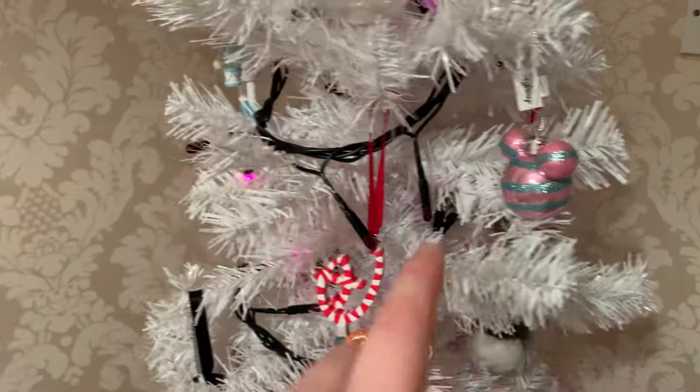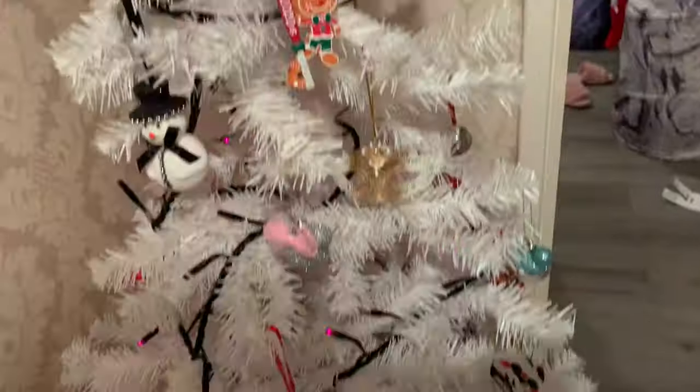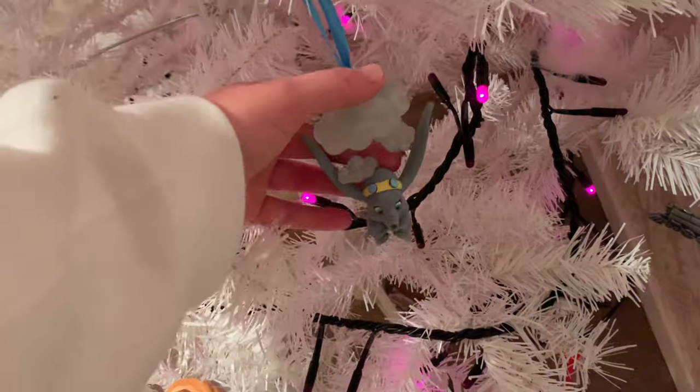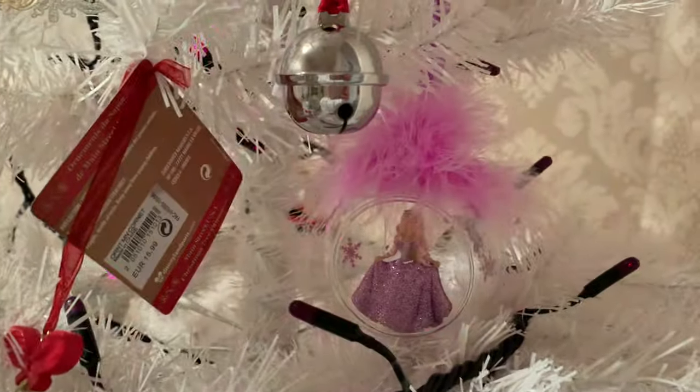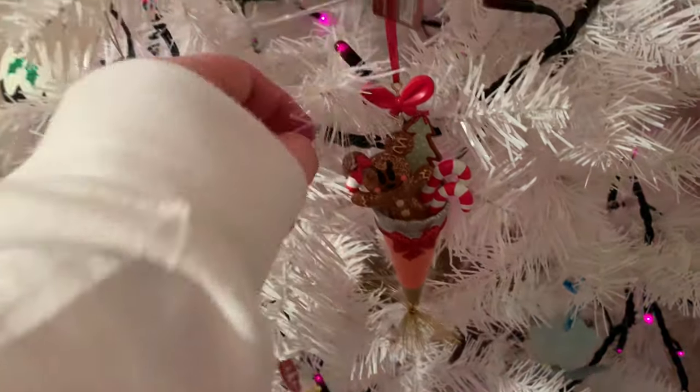I've got my new 2020 gingerbread man keyring, some Primark baubles, my little nutcracker drummer man, quite a lot of special Disney baubles, John Lewis ones, Harrods baubles, and some new additions this year - a Dumbo, and the Aristocats which I bought my mom. There's also a new one - look how pretty she is - and my little gingerbread man in the little castle cone which is literally my favourite bauble I've ever bought from Disneyland Paris.